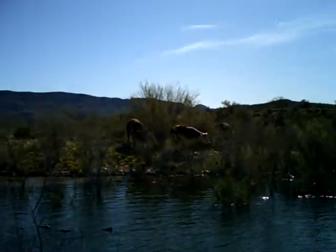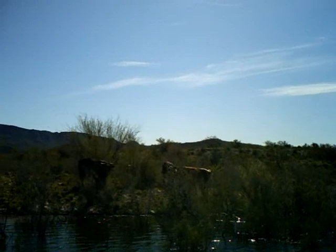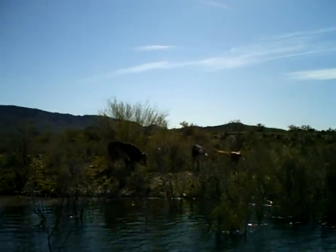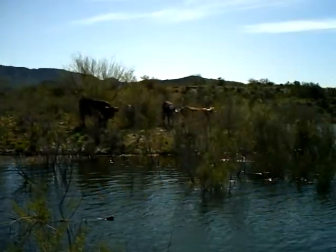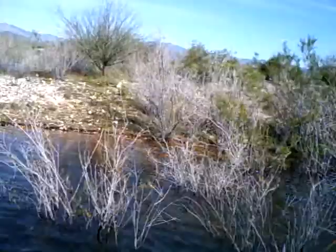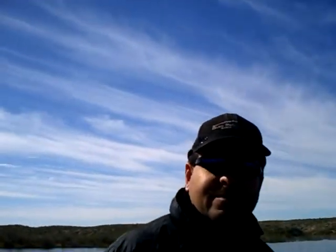Look at that — I called the cows in with my cow call! If I could just do that with bass, I gotta get a fish call. We're here looking for beds in the shallows right now at Lake Pleasant. We found some cattle, saw some donkeys earlier. There's my buddy — where's the fish? That's what we're still looking for.